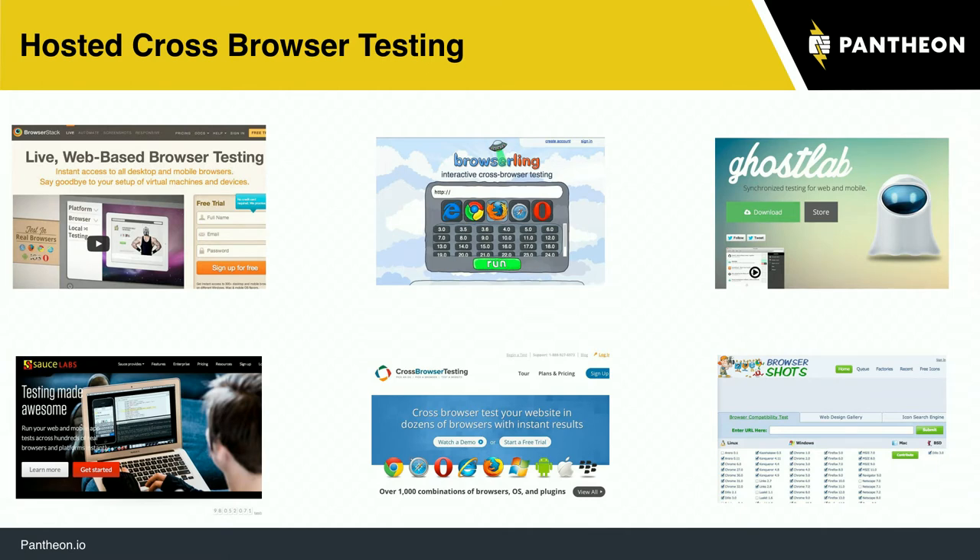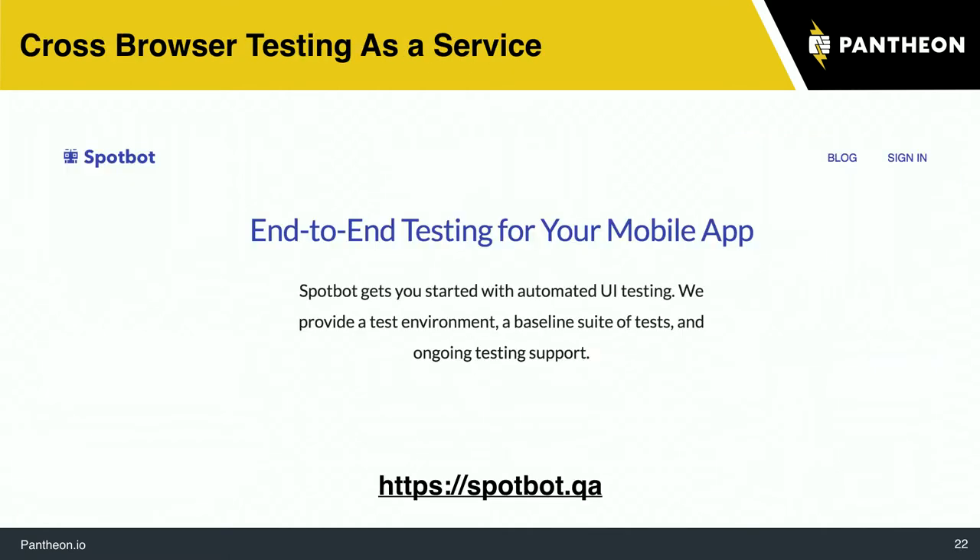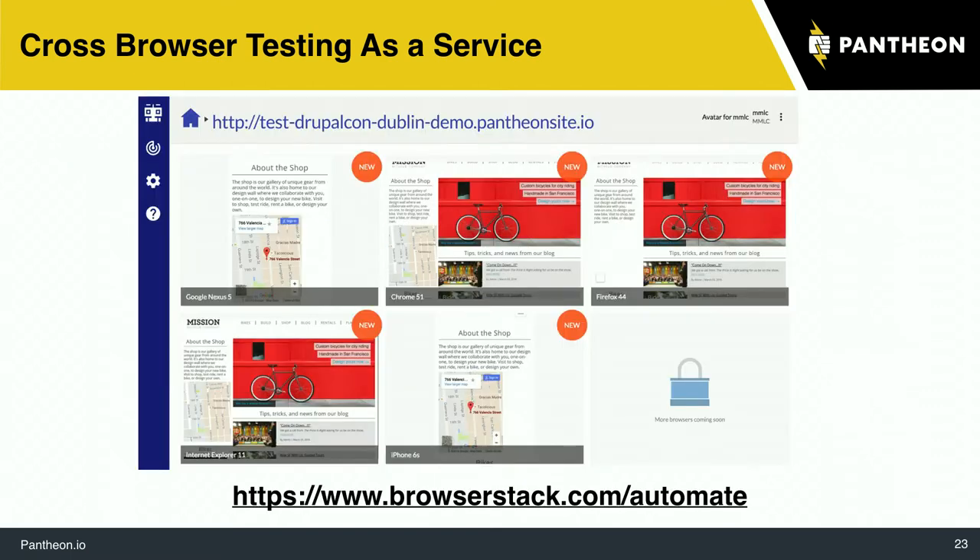Find a service you like, see if it has an API, and you're in a good place. You can get stuff like this where here's a little site, here are the different browsers and what they look like, and you can click in. This is very helpful.